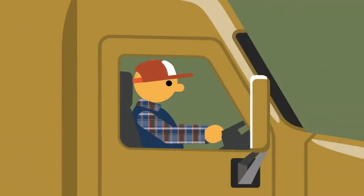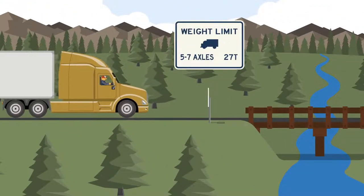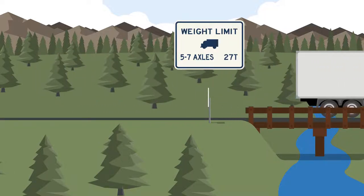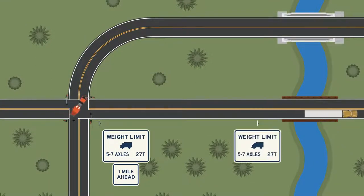So, what do these new signs mean for you? A posted bridge is safe to use, but the weight of certain vehicles must be limited accordingly. When you see a load posting sign, read it to understand if your vehicle can safely cross the bridge. If your vehicle type exceeds posted weight limits, you'll need to find another route or lighten your load. It's against Montana law for an overweight vehicle to cross a bridge.